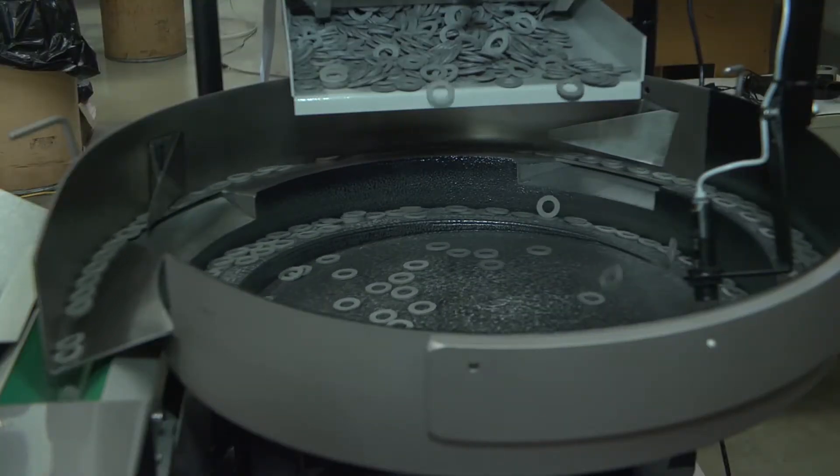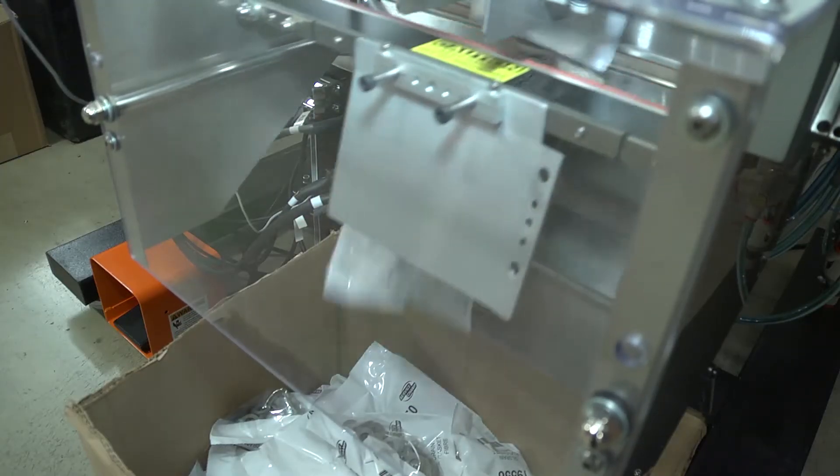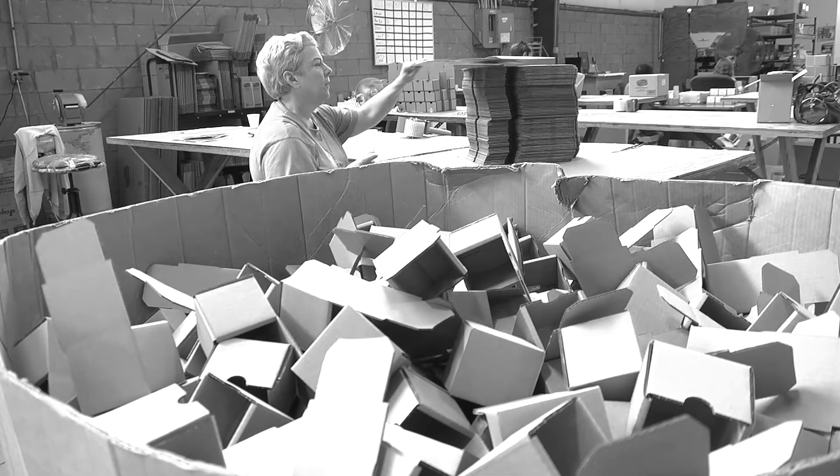As a benefit of purchasing the T1000 bagging system, we're going to take all the in-house bagging from the other five facilities and do all that here — eliminating the need in every one of our other warehouses to manually bag all these items.